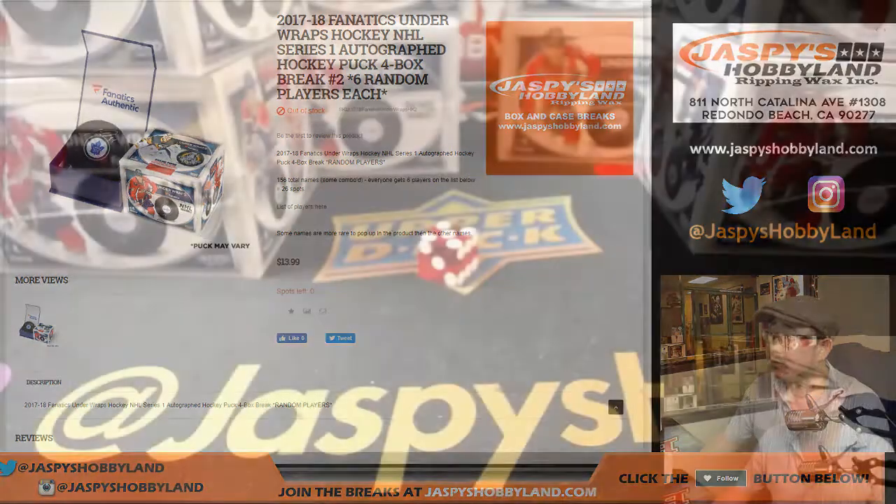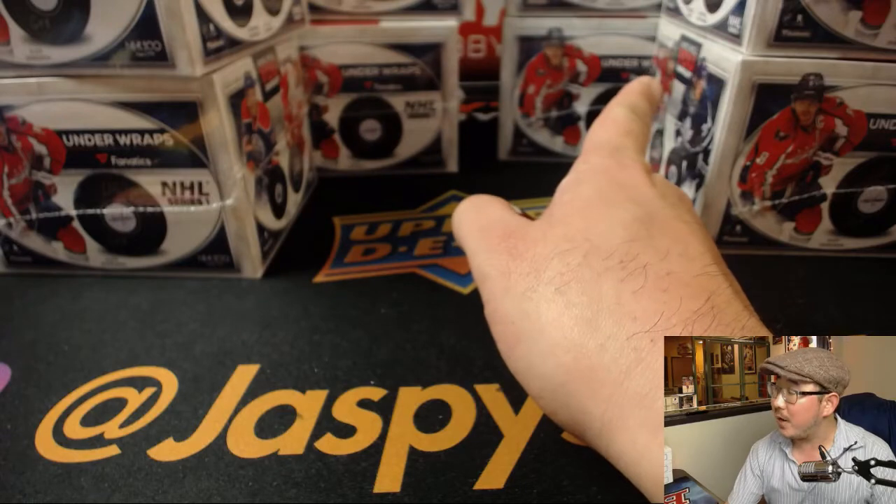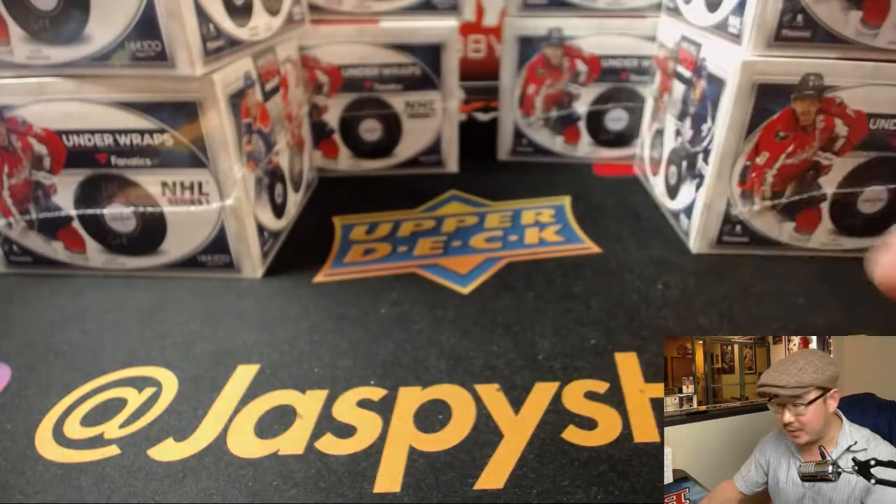It's a four box break, so we've got four pucks on this side, four pucks on that side — that's eight total — and then we'll do the randomizer to see who gets what.